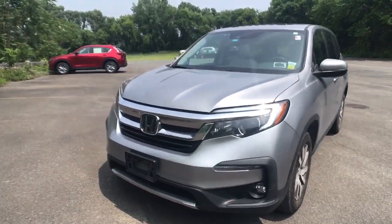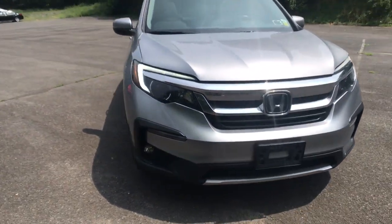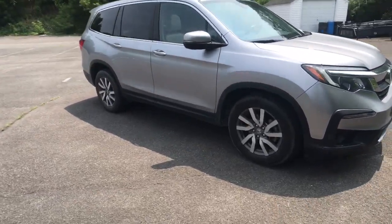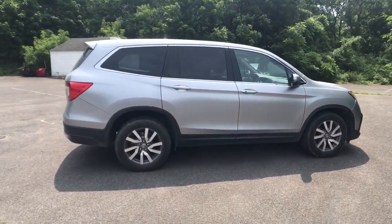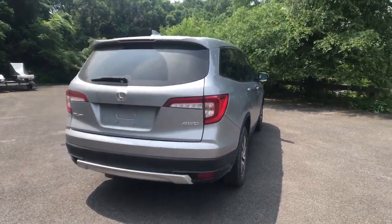You just found the 2019 Honda Pilot. With less than 100,000 miles on the odometer, this vehicle stands out from the rest. Here's a Honda Pilot, the refined, spacious family SUV that keeps you safe, comfortable, and in command on every adventure.